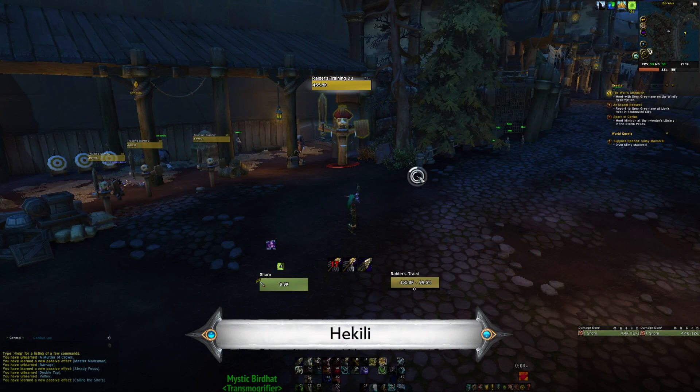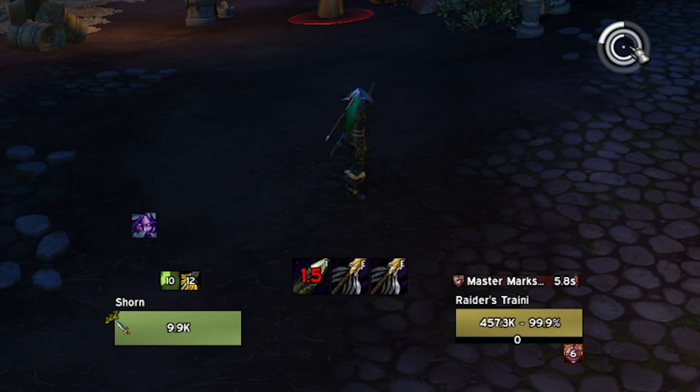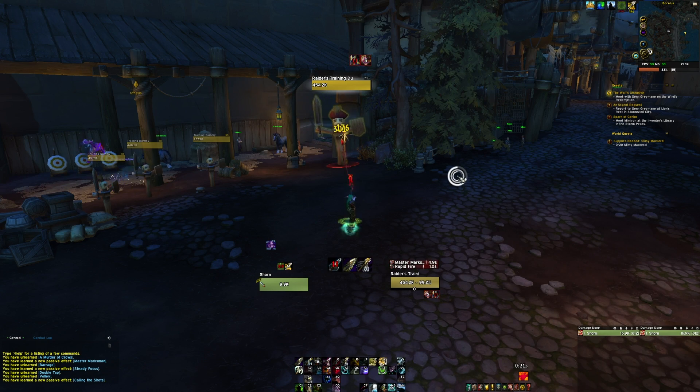Moving on past Weak Auras, we have got Rotation Helpers, and we think Heekili is the best and most supported one that is up to date. It basically just tells you what button to press next based on a priority. Many players do not like this, and I don't either, but a lot of people are into these, and I think this is the most solid one.